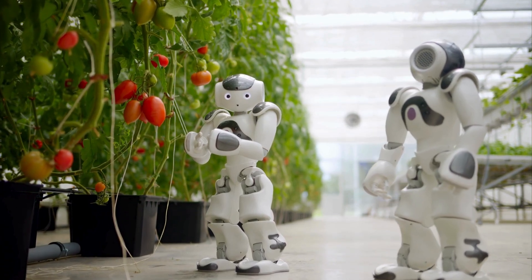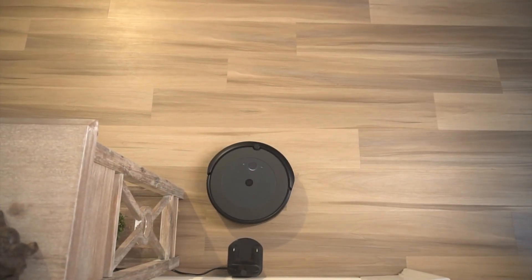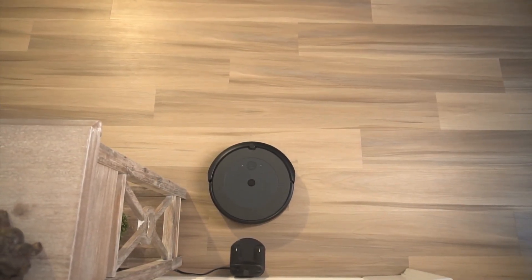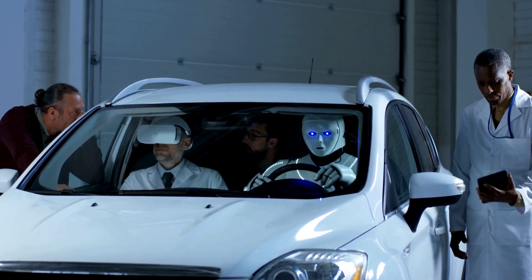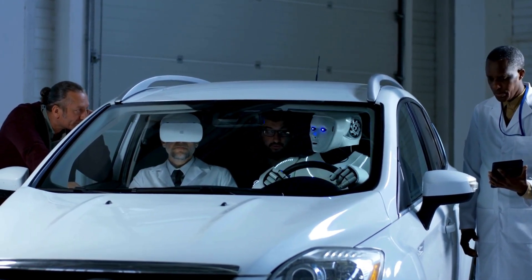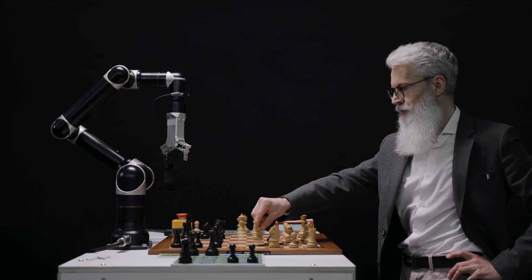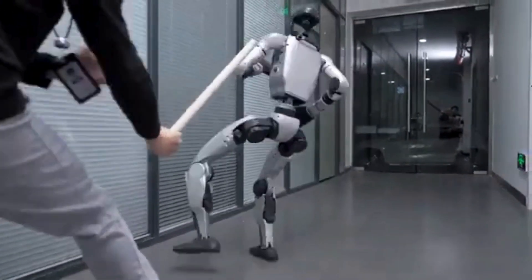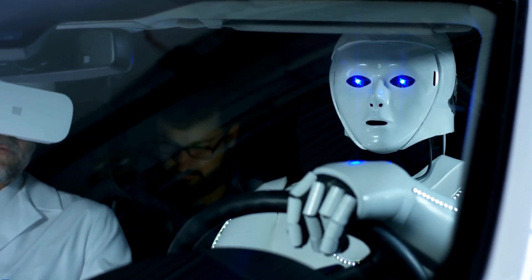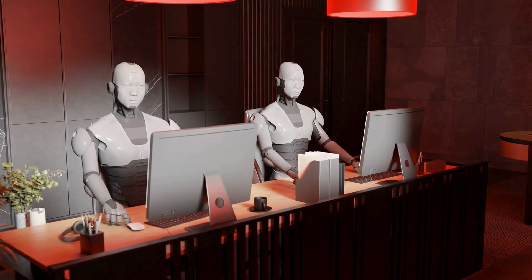Under the hood, Themis 5-2 features BARE actuators — Back Drivable Electromechanical Actuator for Robotics. The back-drivable part means it can smoothly move a joint in both directions without that jerky mechanical motion you sometimes see in older robots. This makes movements more lifelike and, importantly, safer when operating around humans or delicate objects. If the robot accidentally bumps you, it's more controlled, with enough awareness to sense resistance and adjust accordingly.